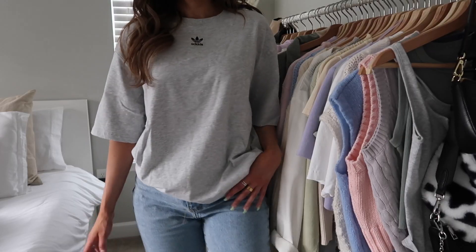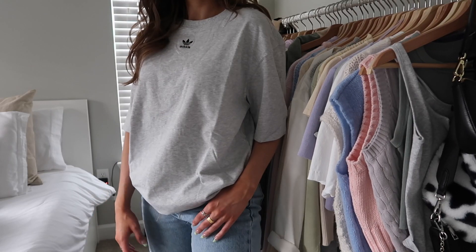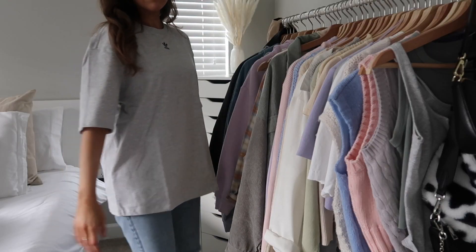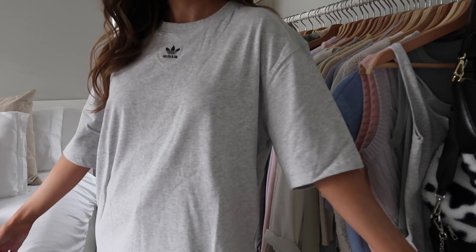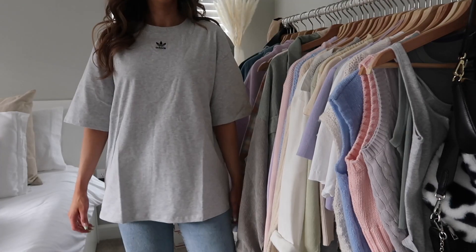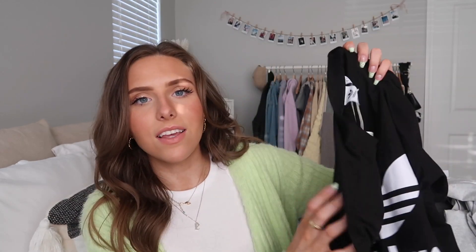Next up I'm super obsessed with this gray oversized t-shirt. I love the tiny logo — it's really aesthetic — and I love the light gray color and the fit. I think I got this in a small but it's still really oversized. This would also be cute kind of tucked in to get a crop look, or just worn regular and oversized with some bike shorts.